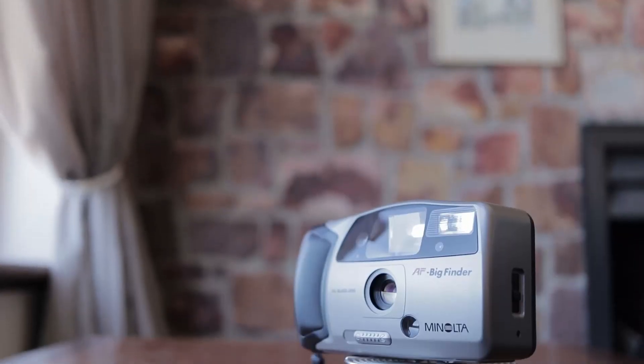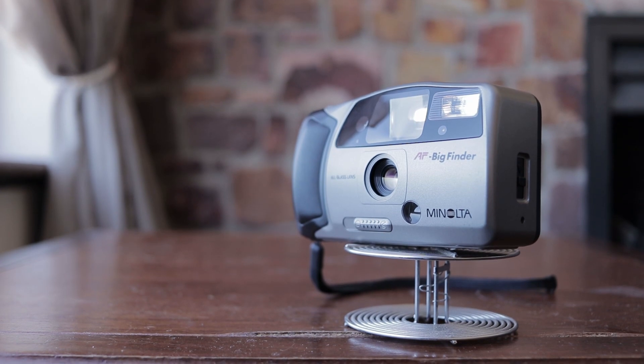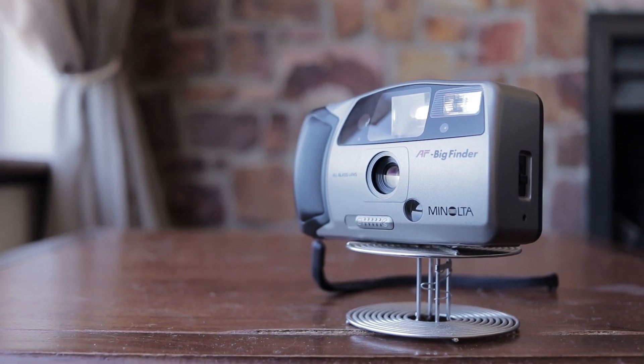I read online that these cameras were designed for elderly people who maybe have bad vision, which suits me fine because I've also got crap eyesight. Using the camera and composing a shot is very easy and quite fun — actually quite pleasant — much better than a lot of other little point-and-shoots I've used in the past with those pathetic little minuscule viewfinders, which are awful.